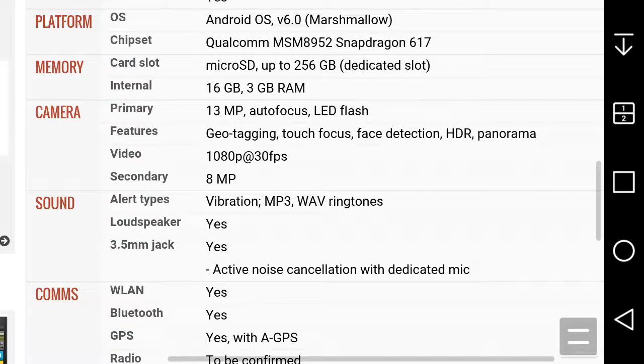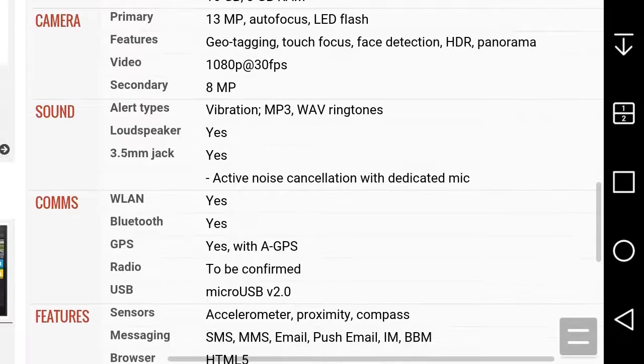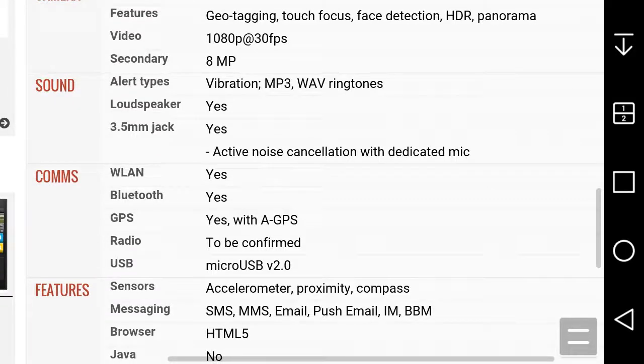You get an 8-megapixel front-facing camera, with what I'm assuming is 1080p HD video, so it should do pretty well. You get vibration, MP3, and all that stuff. There's a loudspeaker, 3.5mm headphone jack, noise-cancellation microphone, and Bluetooth — probably Bluetooth 4.1 or 4.2.